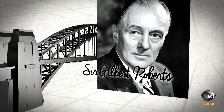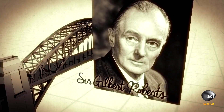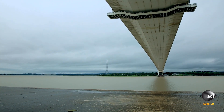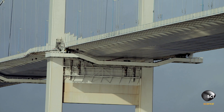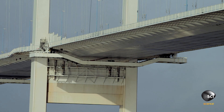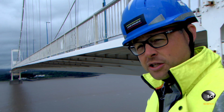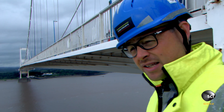Civil Engineer Sir Gilbert Roberts was tasked with building a bridge across the River Severn. His biggest innovation was a windproof bridge deck. If you look at the shape of the deck you can start to get a sense of what the solution was. And the most amazing thing is that the shape of this bridge deck and the solution they came up with was actually a happy mistake.